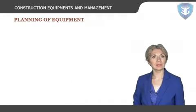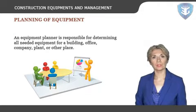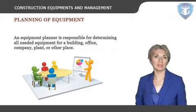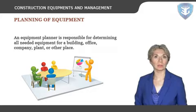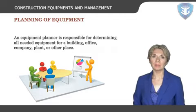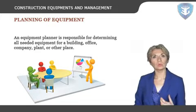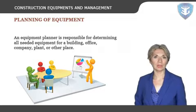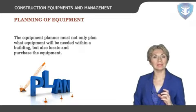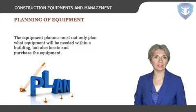Let's now discuss the planning of equipment. An equipment planner is responsible for determining all of the needed equipment for a building, office, company, plant, or other place. The equipment planner works with construction crews, department heads, architects, and designers to get what will be needed for a completed project. The equipment planner must not only plan what equipment will be needed within a building, but also locate and purchase the equipment.